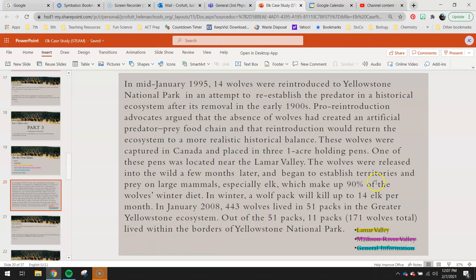Go ahead and highlight what you feel is important for the Lamar Valley — nothing more than you'd want to memorize — the Madison River Valley, and then general information that you might find there.